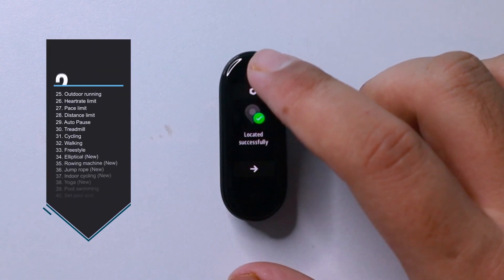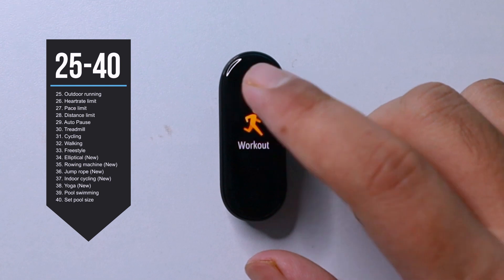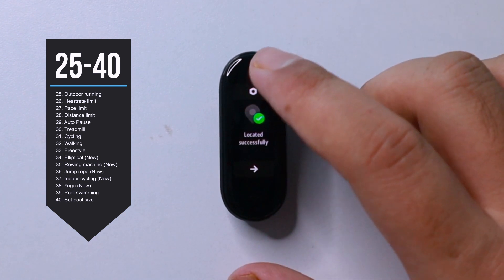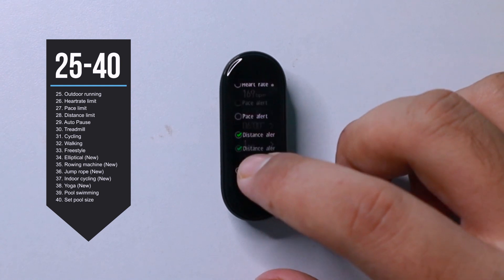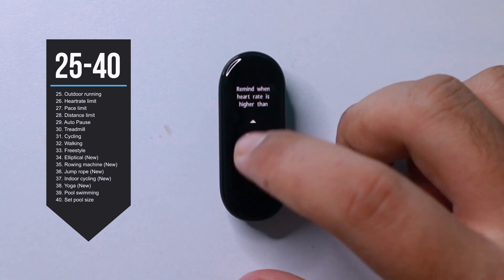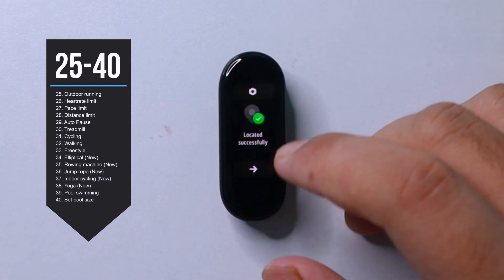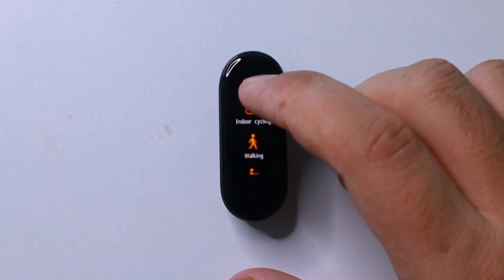First off, we have outdoor running. Once you tap on it, it'll ask you for your location, so I recommend you allow the Mi Fit app to have your location permission. The actual fun begins at the little settings icon on top. Once you tap, you will see a bunch of options where you will be able to set a limit for your heart rate, pace rate, and distance limit, which means while you are working out, if your heart rate, pace rate, or distance exceeds the limit, the band will notify you.